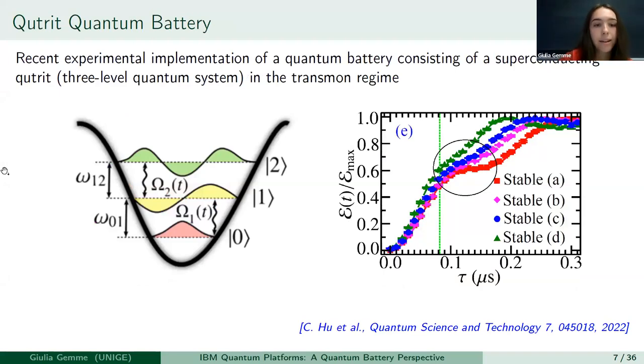Another experiment I want to address is one made on a platform very similar to IBM platforms. This is a qutrit — a three-level system — and it is made via Transmon. In this case, they show the energy that can be stored inside these devices. Notice that the time scaling is about 100–200 nanoseconds. This is a good result, but with IBM quantum batteries we can do better.